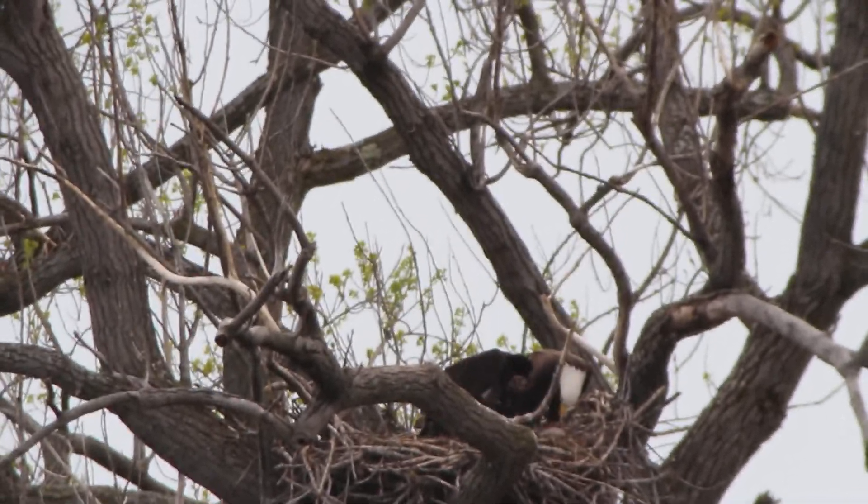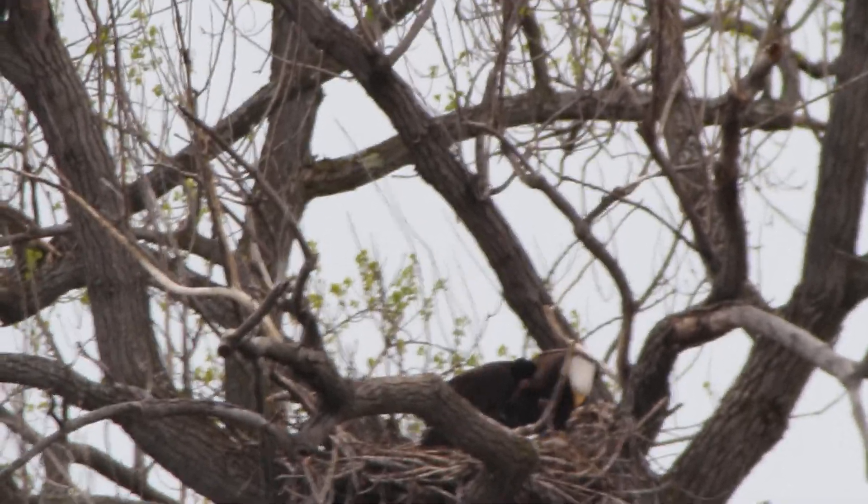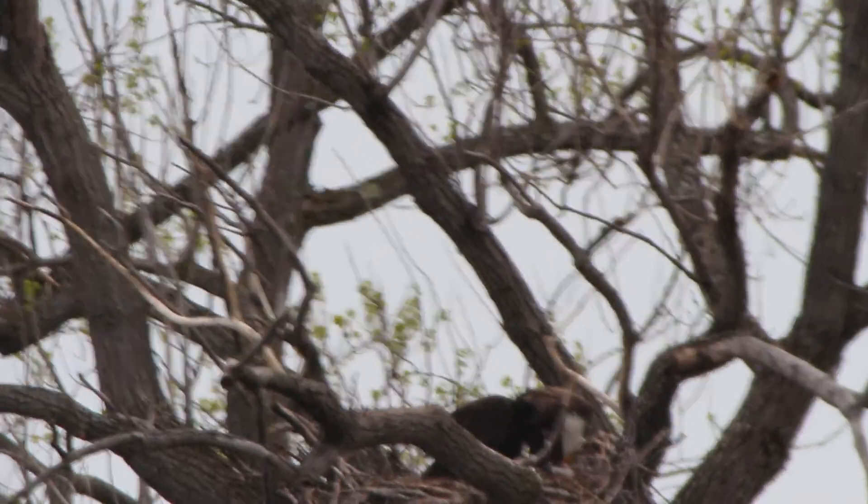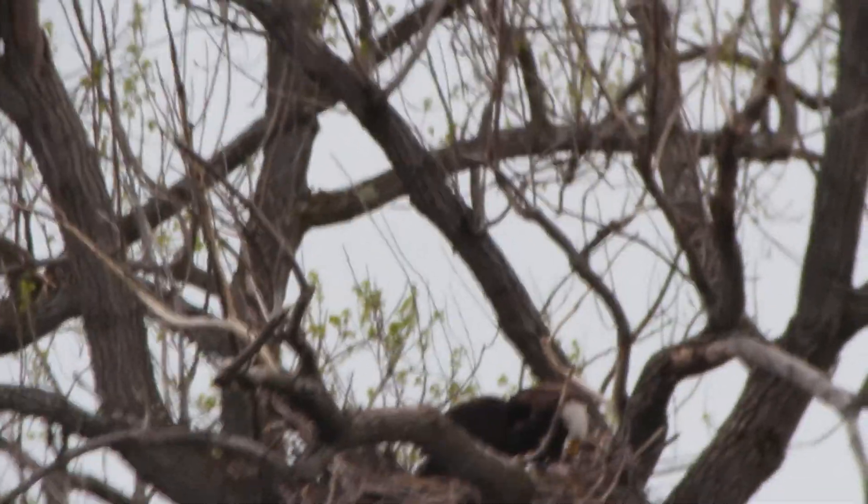It doesn't look like that adult is really feeding the chicks — not much anyway. Once again, that's the wind.